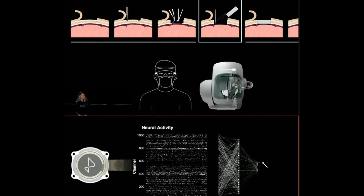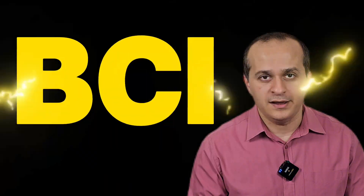By the end, I want to know: would you go for it? For those who might be new to Neuralink, let's catch up. Founded by Elon Musk, Neuralink is pioneering a brain-computer interface, or BCI, designed to bridge the gap between the human brain and technology.